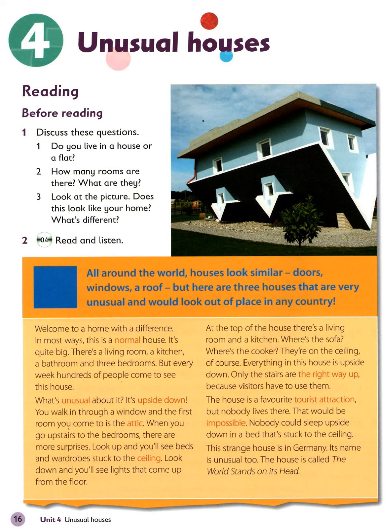This strange house is in Germany. Its name is unusual too. The house is called The World Stands on Its Head.